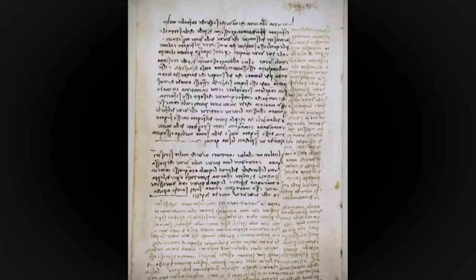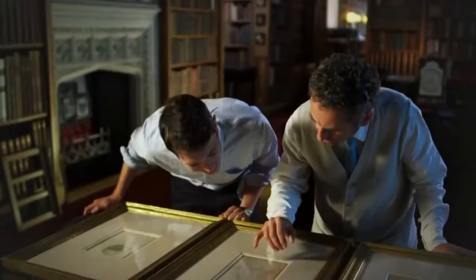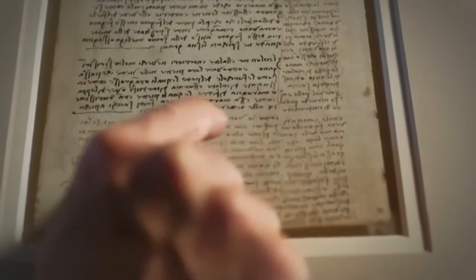The next drawing is from probably the spring of 1508, and he describes observing the death of a centenarian — he's performing a post-mortem. You can read: 'e questo vecchio' — vecchio is the old man — 'di pochi ore inansi la sua morte' — a few hours before his death. Why did he use mirror writing? I think it was simply easy for him. He was left-handed and it was easier for him to pull the pen than to push it.